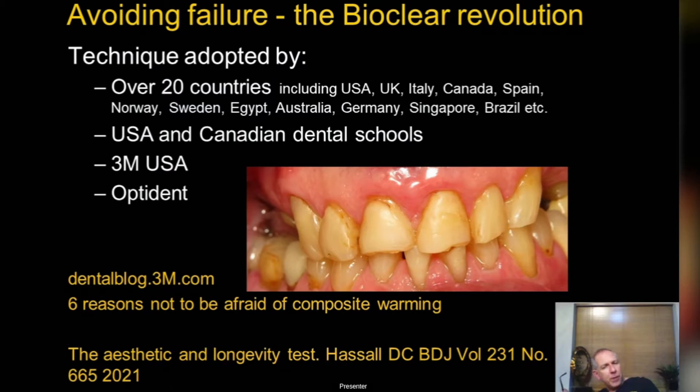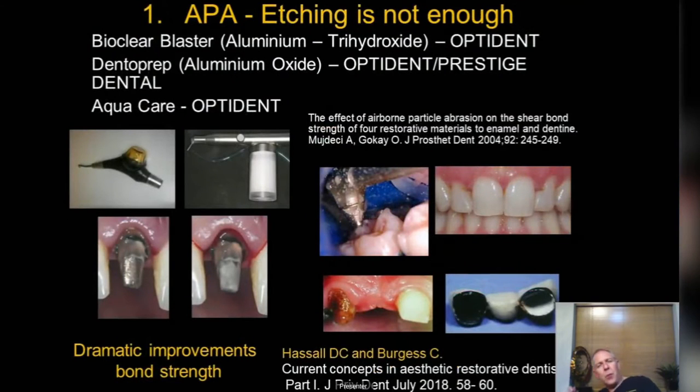Products can be viewed through Optident. 3M also has dental blogs — one good one is 'Six reasons not to be afraid of warming your composite.' Definitely go and look at the 3M blogs; they're quick and easy and will reassure you about the benefits of warmed composite. Particle abrasion is the big one — it cleans the biofilm and contaminants off the tooth, and there is a wealth of literature showing stronger bond strengths for direct and indirect restorations.